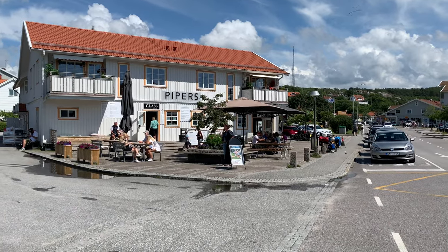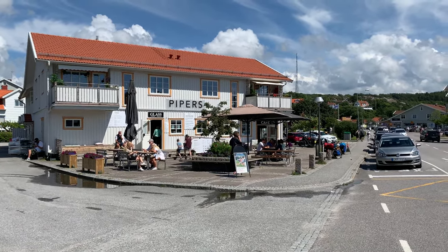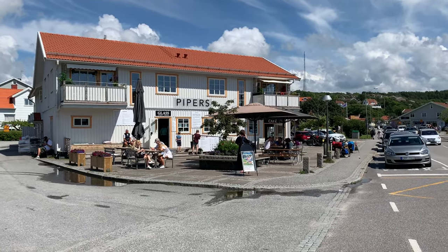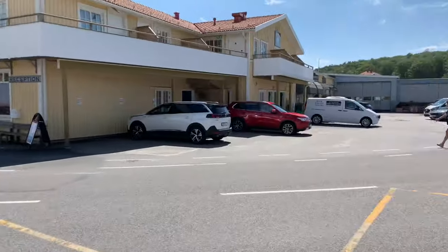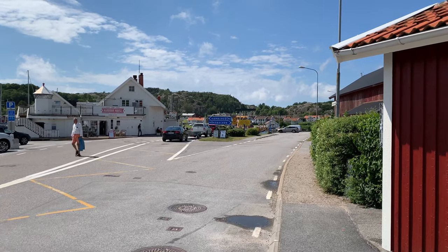We're back here in Hamburgsund. I came here five years ago. I actually got a picture from this very cafe — we're sitting on nearly the same table. It's funny to think about. It's really nice. It's a nice summer's day here, with people taking the ferry over there to Hamburgsund Island.